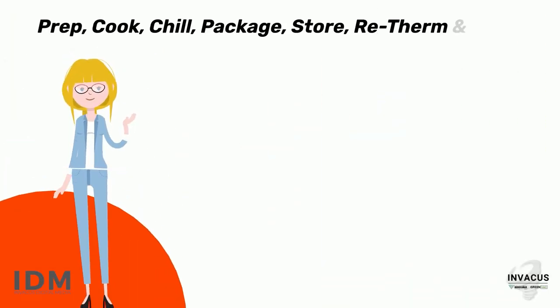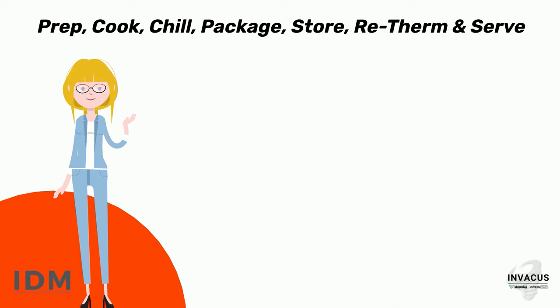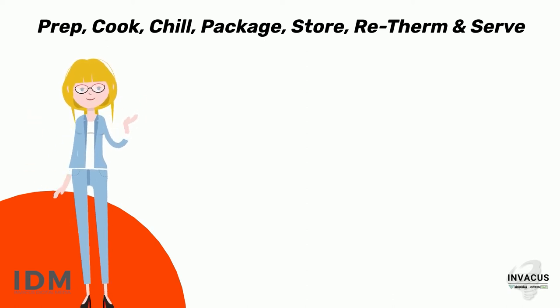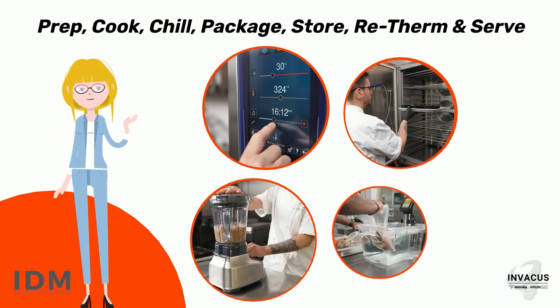Vacuum packaging is essential in the prep, cook, chill, package, store, re-therm, and serve process, and works great in partnership with other food service equipment including combi ovens, blast chillers, food processors, and sous vide equipment, to name a few.